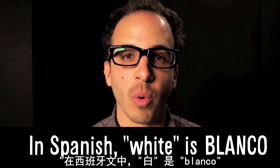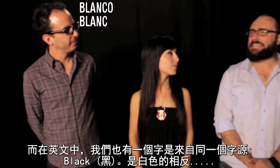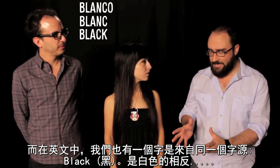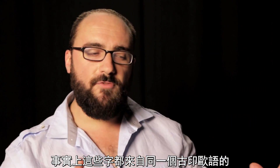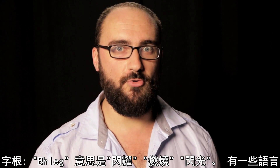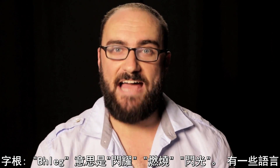But we should talk about white. En español, white es blanco. En français, white se dit blanc. And in English, we have a word that comes from the same root — black — which is the opposite of white. How did that happen? Well, it turns out that all of those words come from the same ancient Proto-Indo-European root word, meaning shine, burn, flash. Some languages took it to mean the brightness of the flash — white — while others took it to mean what's left behind, the burned black darkness.